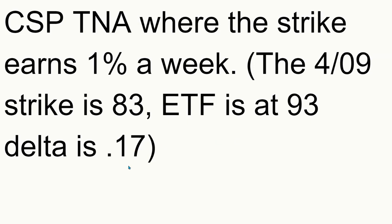Your delta is 0.17, which means the approximate percent chance it goes worthless would be 100 minus 17, or about 83%. So pretty good odds that you'll earn your 1% a week.